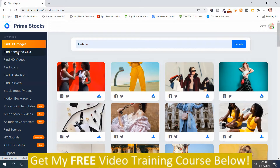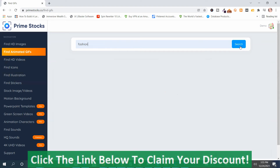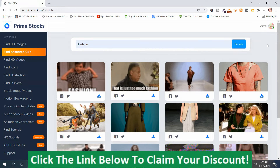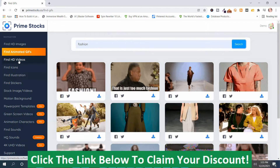The next section is animated GIFs — same drill. You put a keyword in, we'll stick with 'fashion,' hit Search, and it comes up with animated GIFs related to your keyword. You can share them on your social media accounts, download them, or load more. The next one is HD videos.